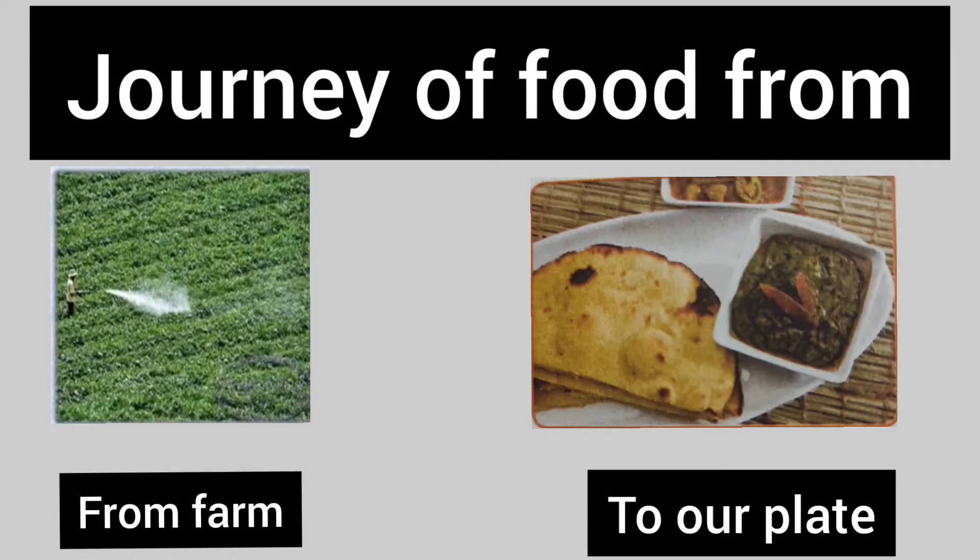Hello friends, today we will see the journey of food, how food comes to our plate.